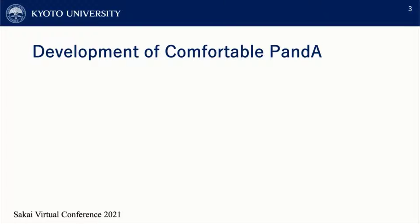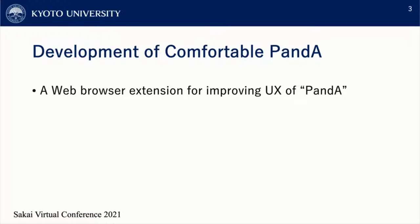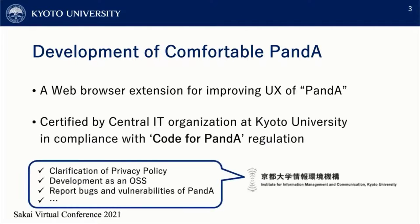Therefore, I developed a browser extension to make PandA more comfortable to use for students. Comfortable PandA is a web browser extension for improving the user experience of PandA, and it is certified by the central IT organization at Kyoto University in compliance with the Code for PandA regulations. Some of those regulations include clarification of privacy policy, development as an OSS, and reporting bugs and vulnerabilities of PandA.